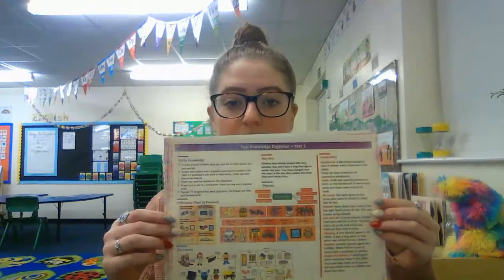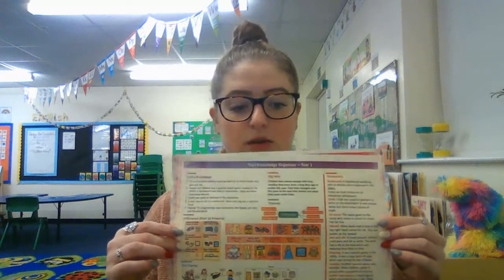First of all you can go through your little knowledge organisers. This is the one for history, so you can have a look at the big idea and the sticky knowledge that you need to know, and the same for the science one.